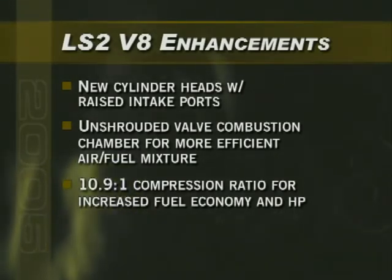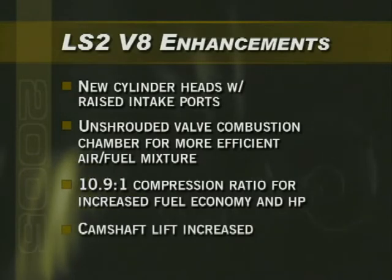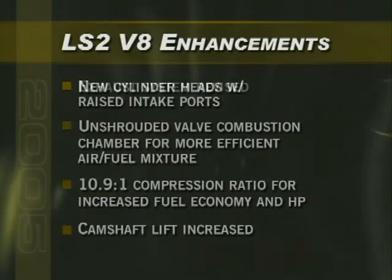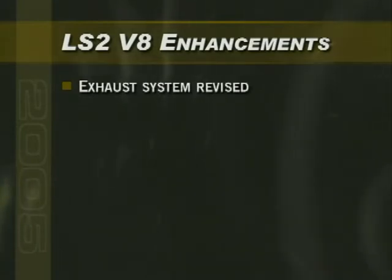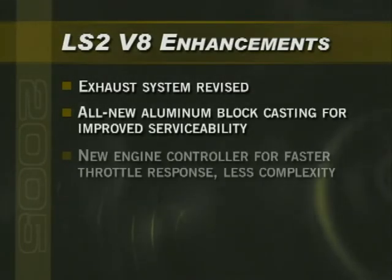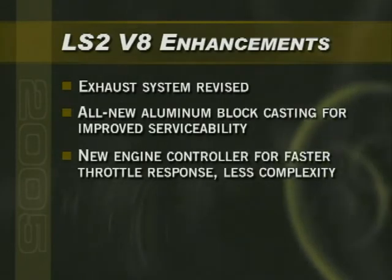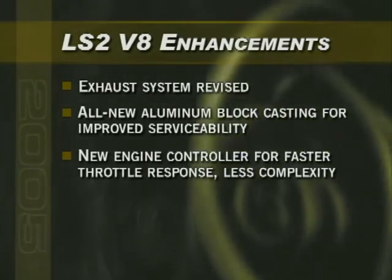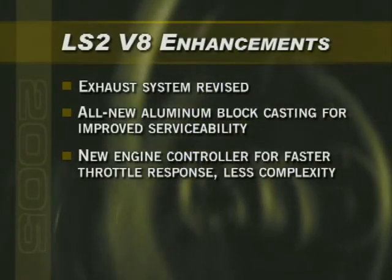This efficiency results in a higher 10.9-to-1 compression ratio for increased fuel economy and horsepower. Camshaft lift has been increased to take advantage of greater cylinder head flow. Revisions to the exhaust system also help improve performance and increase horsepower. The all-new aluminum block casting improves serviceability, and a more powerful engine controller incorporates all electronic throttle control functions, allowing faster throttle response with less system complexity.